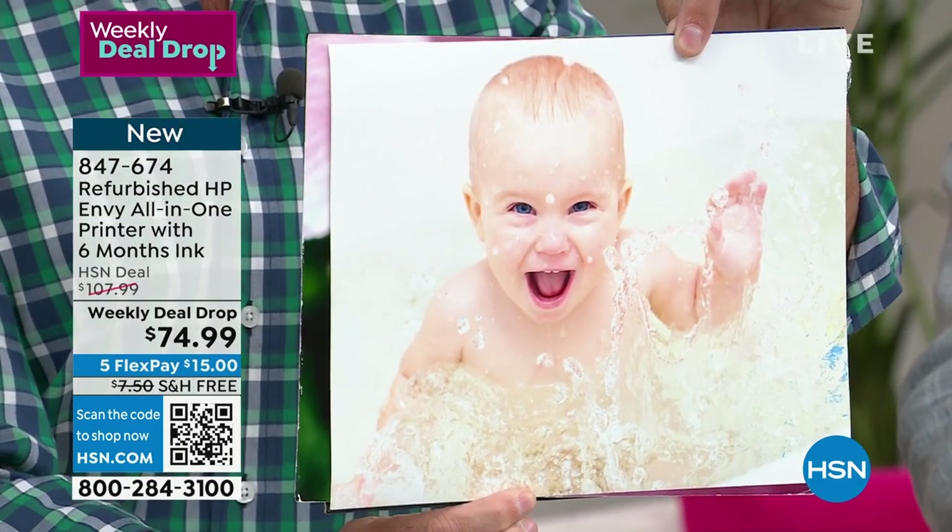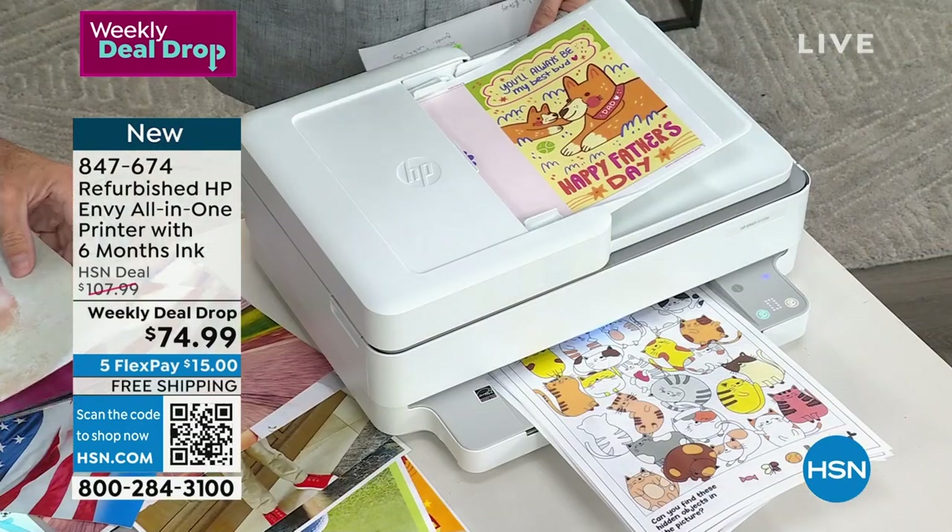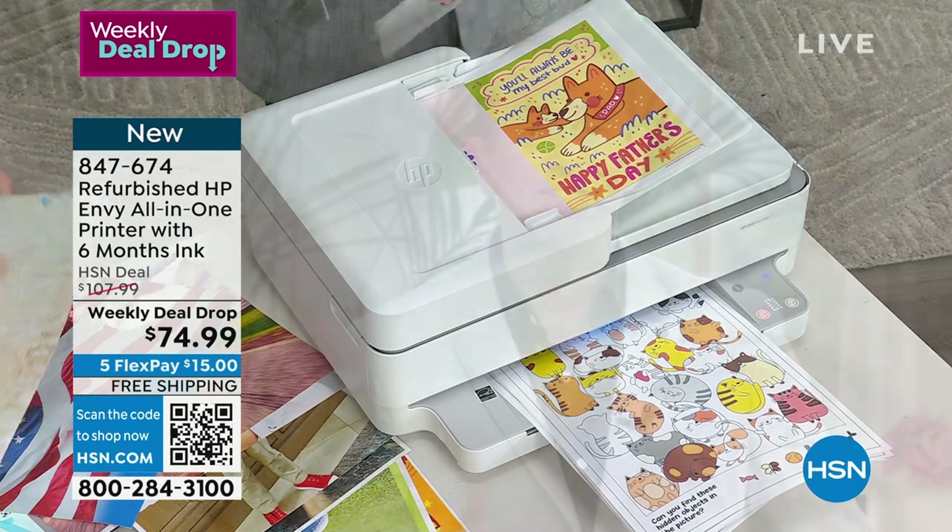Print, copy, scan — you can even fax from the HP Smart app. If you are interested, we'll send it to you. You've got a 30-day return policy, exactly the same as buying any other item from us at HSN. You're just getting a big discount on top of our already great pricing, with FlexPay and free shipping. The six months of free ink is absolutely yours if you buy this printer tonight.